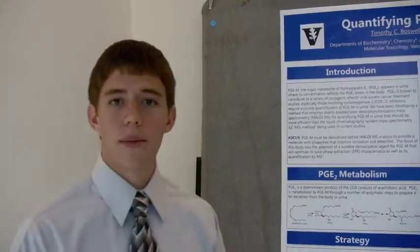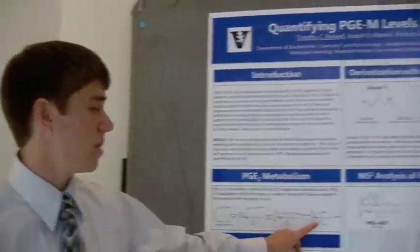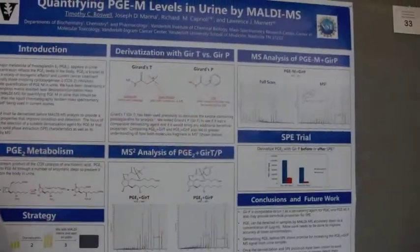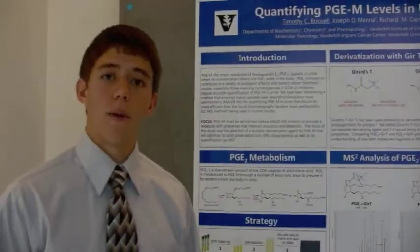I've been using tandem mass spectrometry because it can be adapted for a high-throughput platform to speed up the process and it can handle really impure samples. Most of what I've been doing is trying to derivatize this PGEM molecule with different derivatizing reagents to provide it with properties to help it ionize in the mass spectrometer and help us quantify.